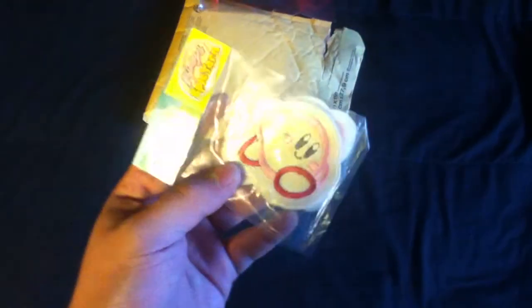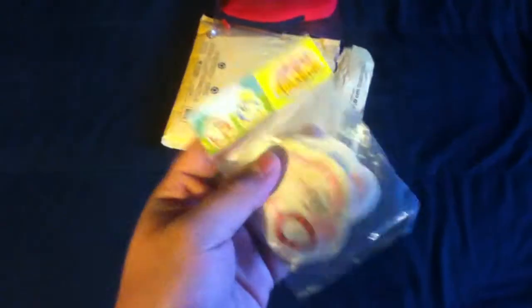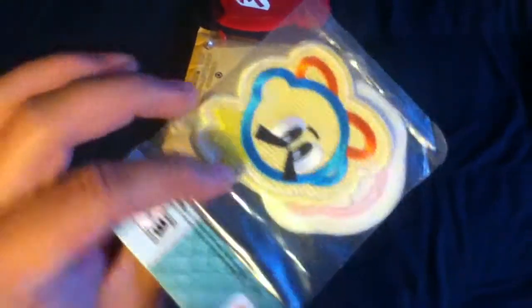The next thing he sent me is some Kirby Epic Yarn patches, also from Club Nintendo. These are really cool too — these are gonna be displayed somewhere in my room because I really like these. I really enjoyed this game.